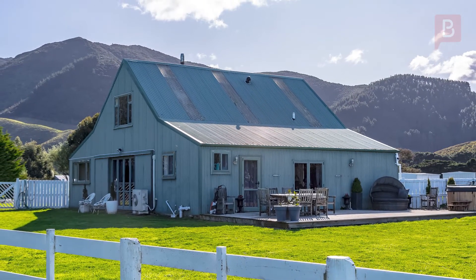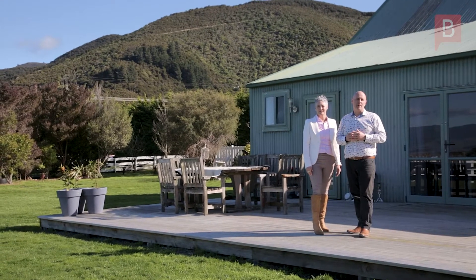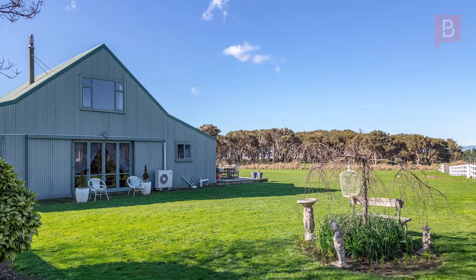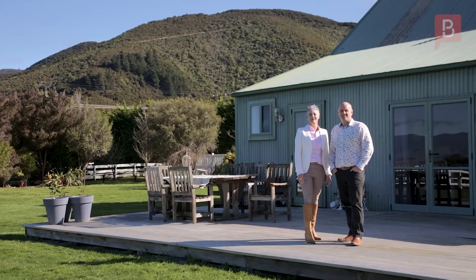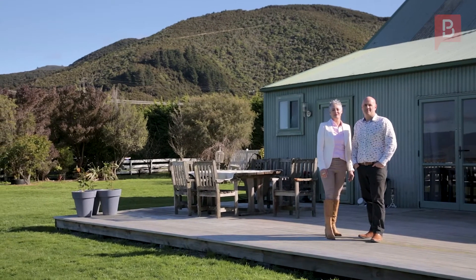The second dwelling, aptly nicknamed the barn, is just over 200 square meters with four bedrooms, two bathrooms and a fully serviced kitchen. This is a great space with lots of opportunities, and with scenery like this you may need to be careful as your guests may not want to leave. With lakeside views and direct access to the Rumataka Cycle Trail, all this in less than 10 minutes to Featherstone Village.